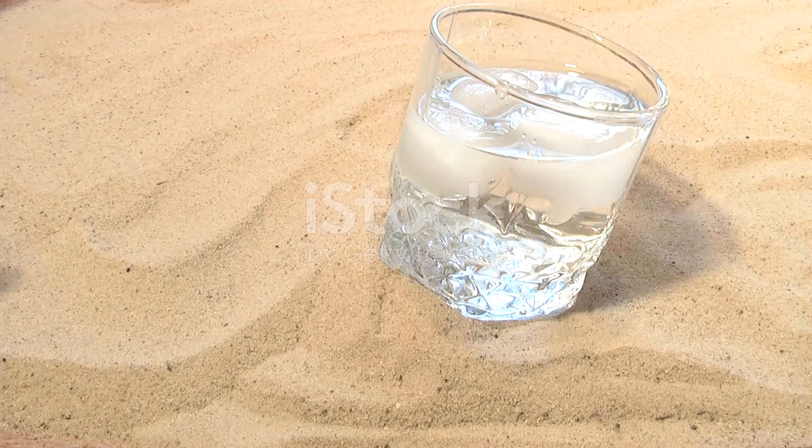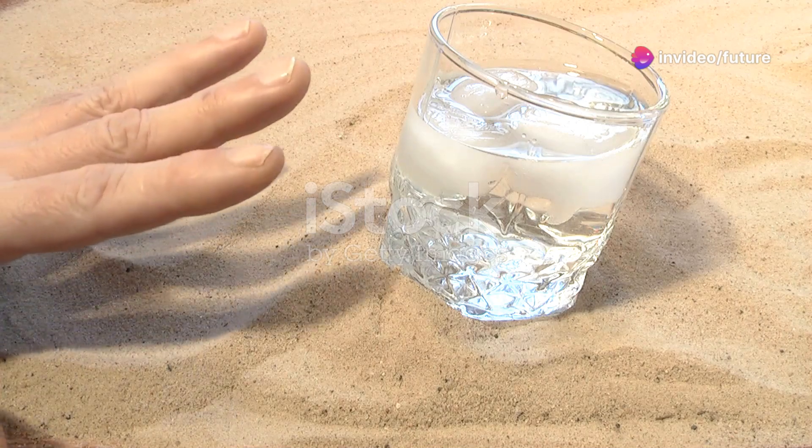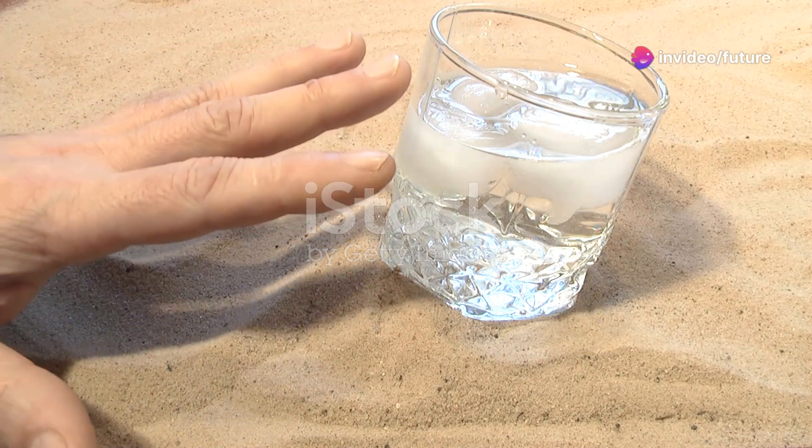Tip number three: Stay hydrated. Drinking enough water throughout the day helps flush out excess sugar from your blood, which is key for diabetes management.